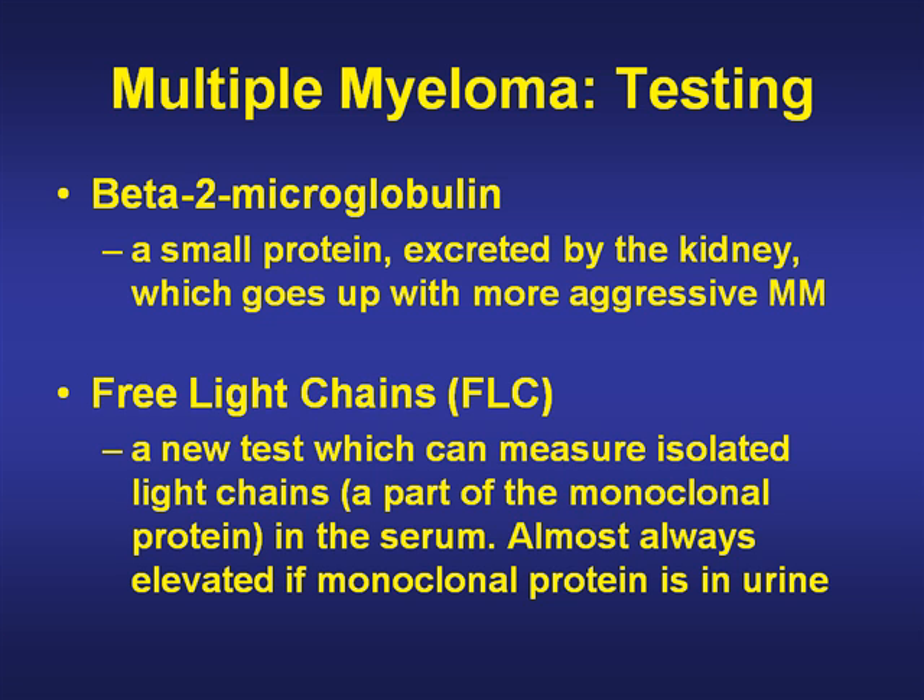The beta-2 microglobulin is a small protein excreted by the kidney which goes up with more aggressive myeloma. The free light chains, a newer test, can measure isolated light chains — either lambda or kappa — and looks at the ratio. If there's a monoclonal protein in the urine, this free light chain plasma test is almost always abnormal, so it's very helpful.